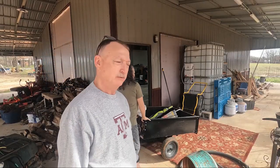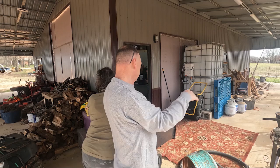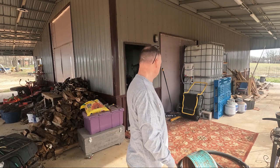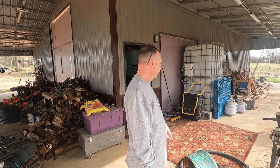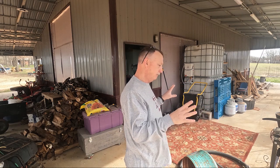Alright y'all, here we go. Right here we're gonna put a double gate — a double gate that opens in and out, that's the plan. We've got some cedar we're gonna build it out of, and some cattle panel that we're gonna put in it to make it look fancy. You guys keep watching, let's go back to work.